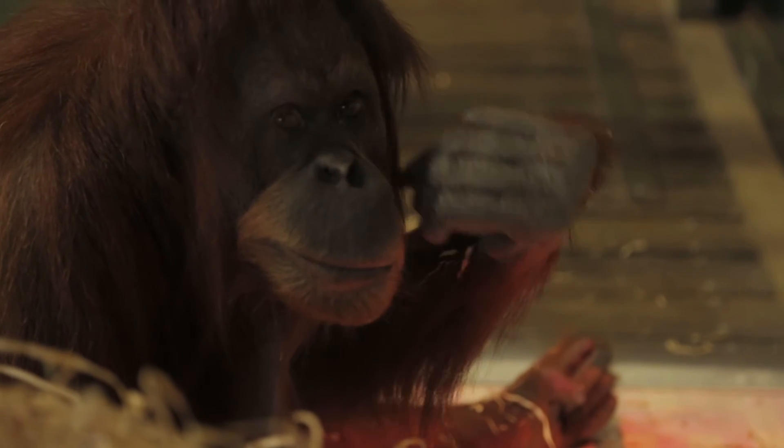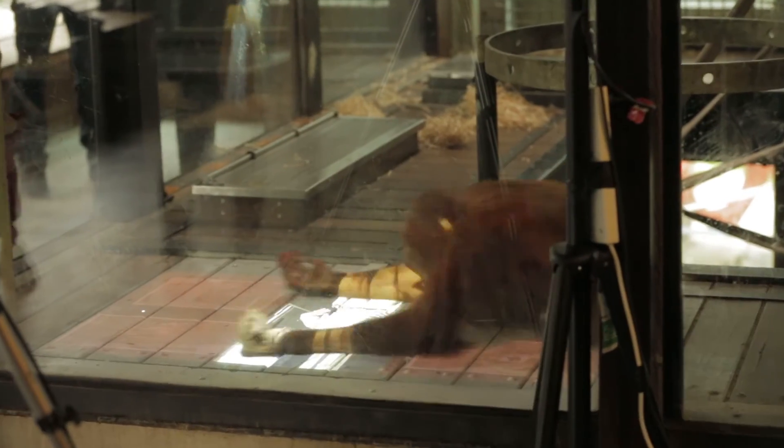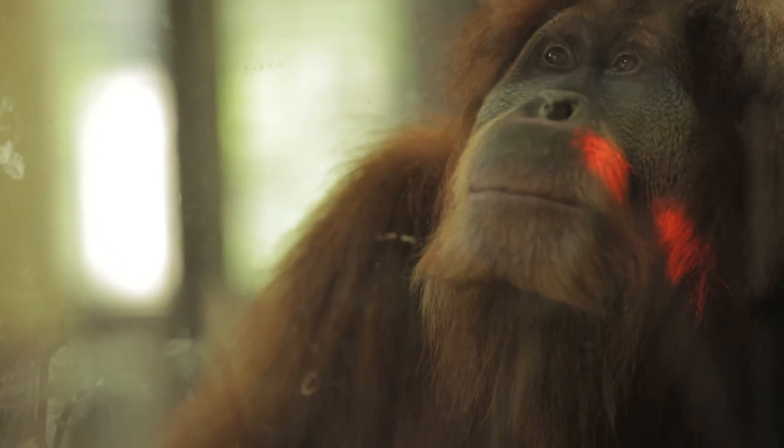We're expecting the unexpected here. We're already seeing some surprising stuff and we're sure that in the future we'll begin to learn more about how the orangutans want to interact with these new technologies that we're providing, and we will respond to that in the way that we design the next iterations.